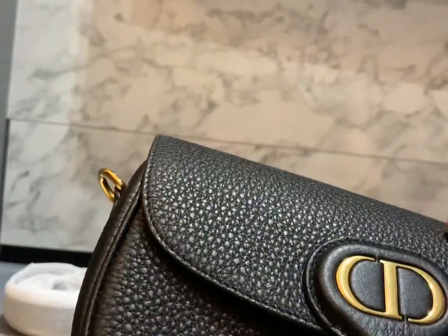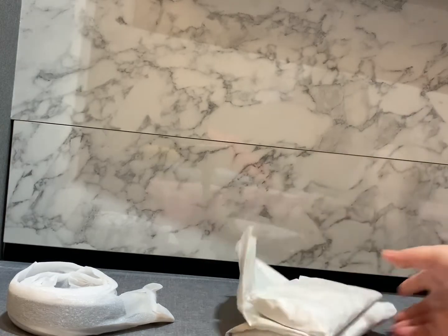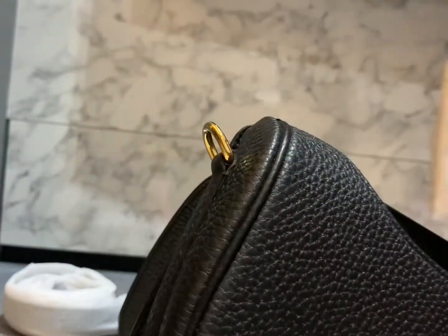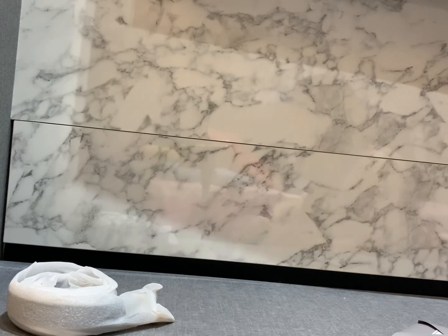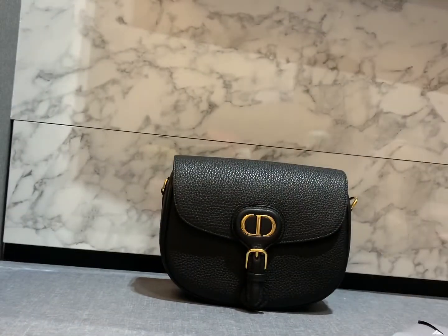If I compare the grain leather with Chanel, it's quite different — the grain here is like a big grain. On the back we also have the Dior monogram. Inside, the bag is made in Italy, it only has one compartment, and behind there's a flat pocket which I think I'll use as my card holder.